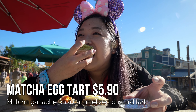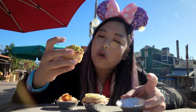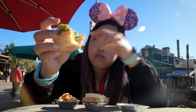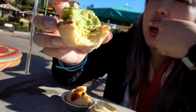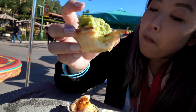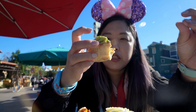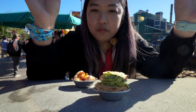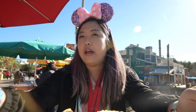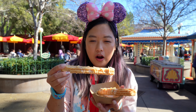Last but not least, the matcha. The egg tart has the original egg tart custard on the bottom, and then it's topped with the flavor on top, so the matcha is on top of the regular custard. It has a good amount of matcha flavor and it's perfectly balanced with the sweetness. They did a great job. I'd be totally down to go back to the Fullerton storefront to get some of their other pastries.